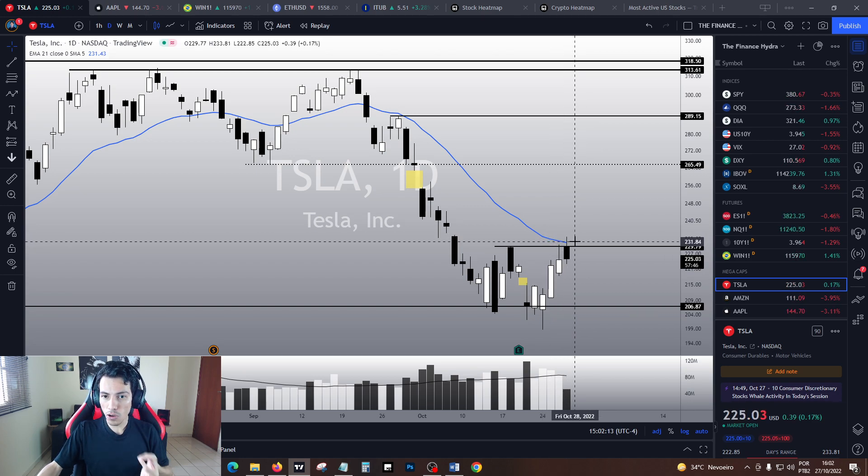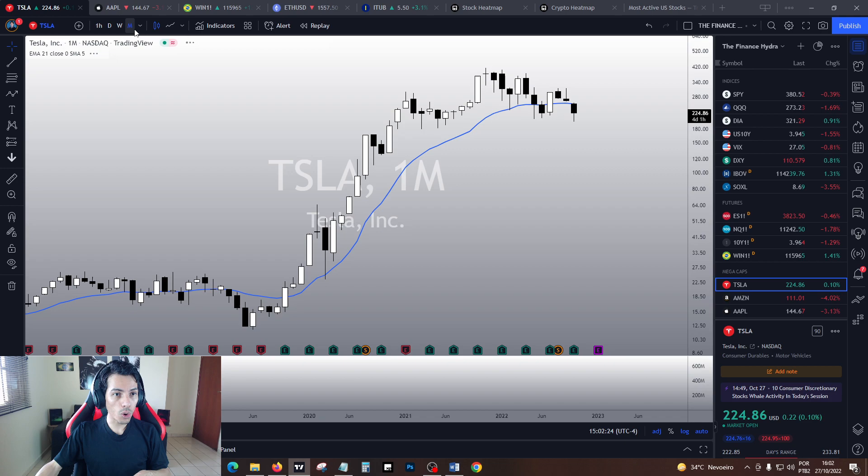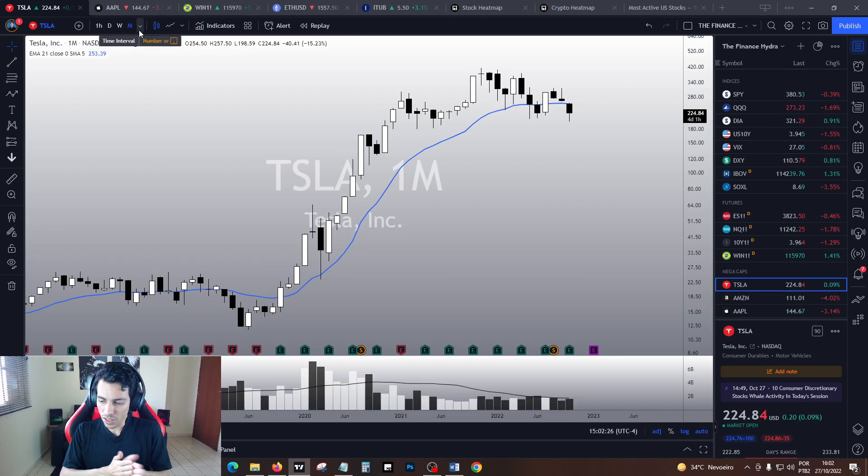Preferably tomorrow, because tomorrow is Friday and that is when the week is going to close. In the weekly chart we are looking quite good.